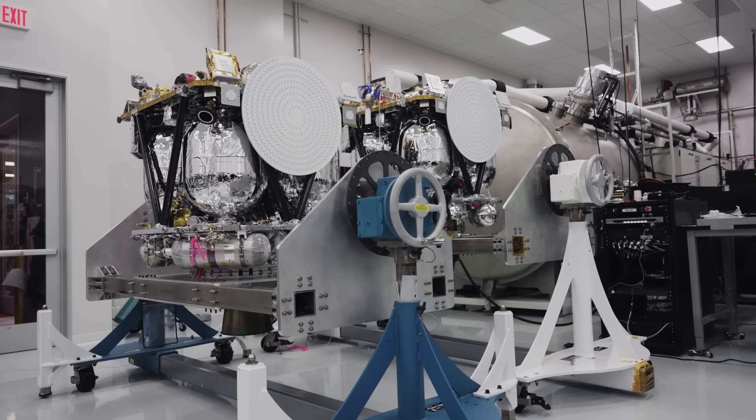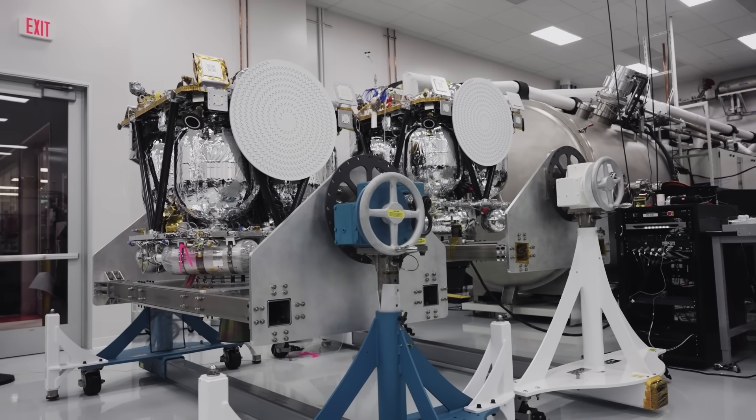On that flight, the booster was lost during engine ignition as part of the reentry burn. It seems like this time around, they're putting a lot of extra focus on the engines and that mission milestone. After the static fire, teams were encapsulating the payloads the next day.